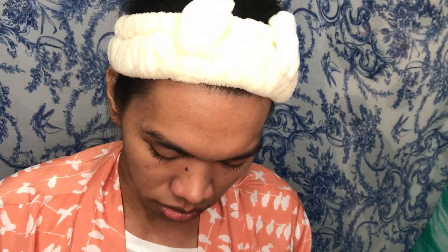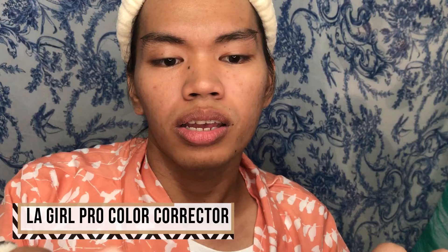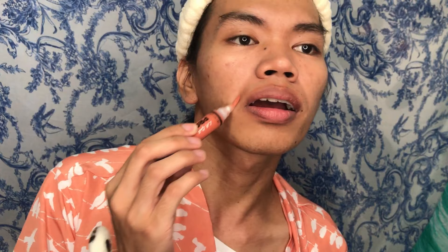Before we use foundation, let's color correct first using the LA Girl Pro Conceal. We're going to apply it on the areas to even out the color.